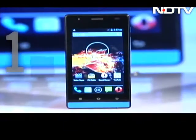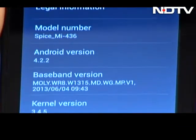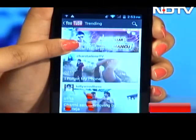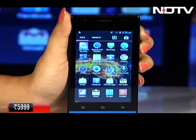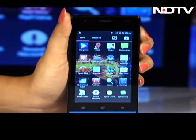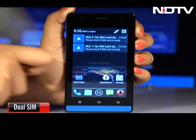It justifies its price tag with a 1.2 GHz dual-core processor and the latest version of the Android OS. While opening multiple apps, downloading stuff, and opening web pages is all quick, the not-so-slick touchscreen makes the experience a little less butter-smooth. The Glamour offers dual SIM connectivity with both SIMs supporting 3G.